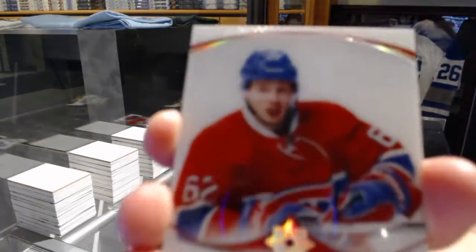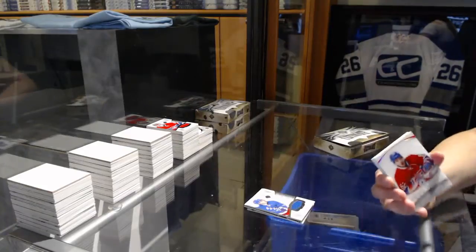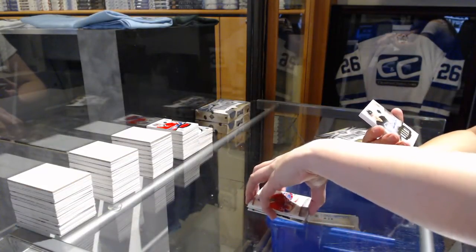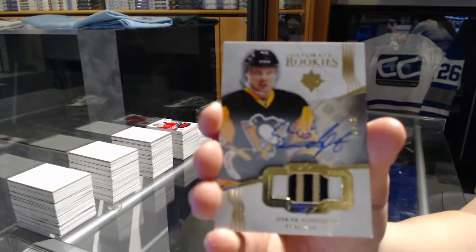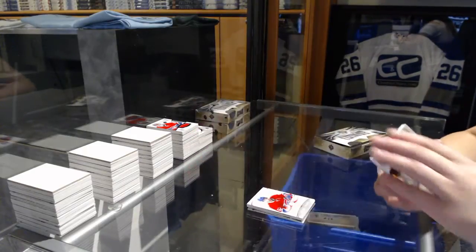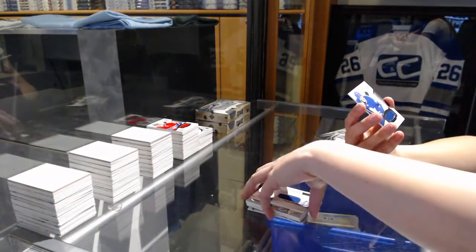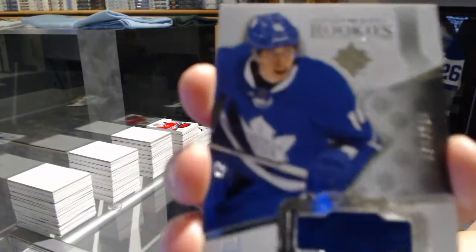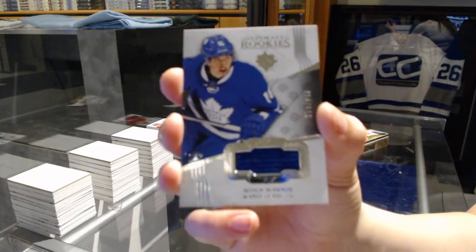We've got an introduction for the Montreal Canadiens, Artturi Lehkonen. We've got a rookie patch Otto number 49 for the Pittsburgh Penguins, Oscar Sundquist. Keystone Fabrics jersey number 99 for the Tampa Bay Lightning, Stephen Stamkos. And for the Toronto Maple Leafs, rookie jersey number 249, Mitch Marner.